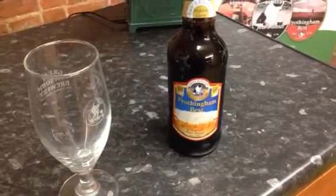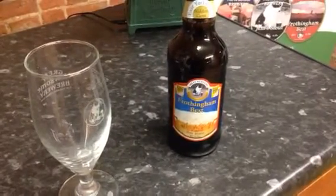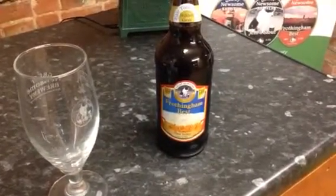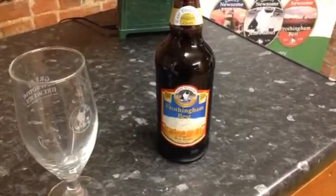Hi, today I'm going to sample for you Great Newsome Brewery's Frothingham Best, our World Beer Award winning beer, which we've been producing now for some five years.